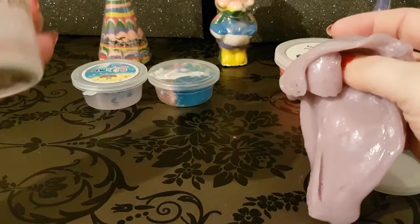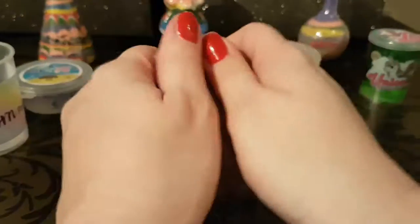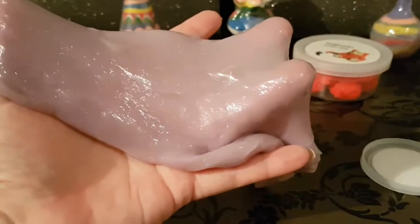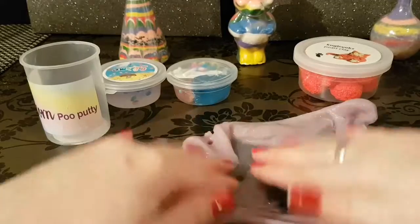It is still fun to play with. This is supposed to be putty, not slime, and it does have that putty consistency. Still fun to play with but I'm still disappointed that we didn't get what I had purchased. You are getting really decent air pops with this.